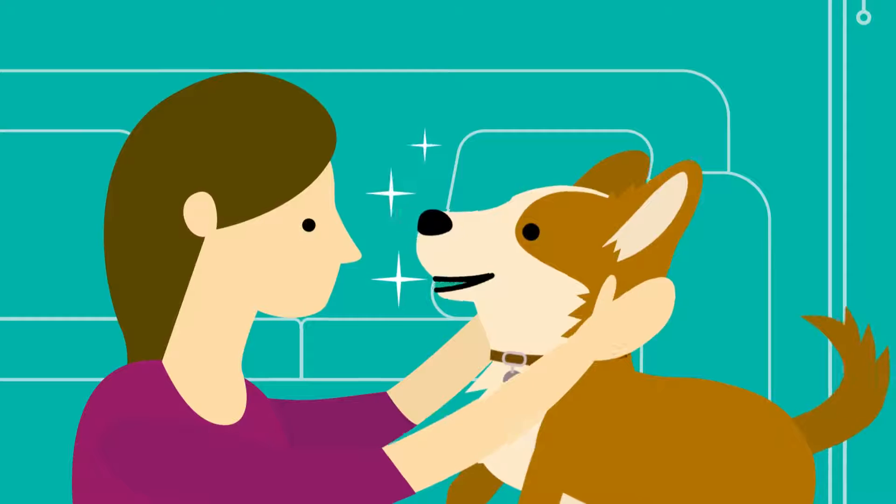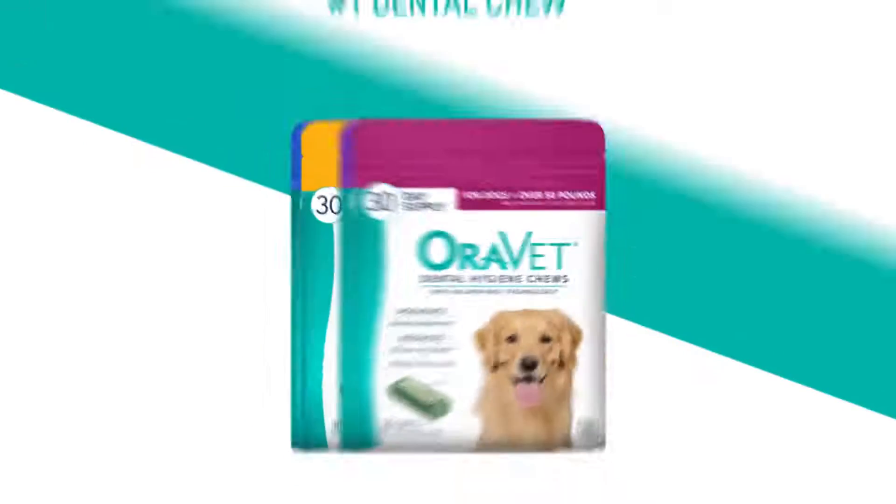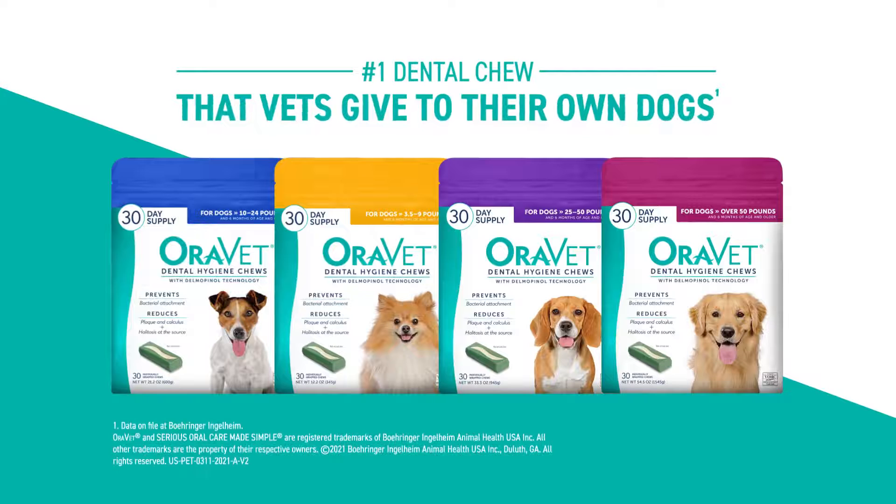That means fresh breath and a cleaner mouth — a big part of your dog's overall health. Give your dog OraVet Dental Hygiene Chews, the number one dental chew vets give their own dogs.